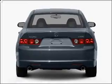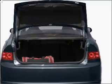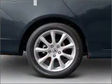Navigation is included to help you get to your destination with ease. Premium wheels lend a distinctive appearance, and the anti-lock braking system will help deliver you safely to your destination.